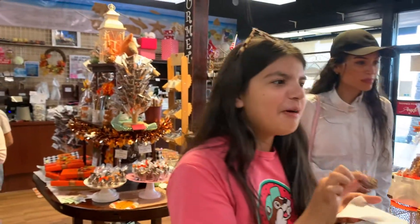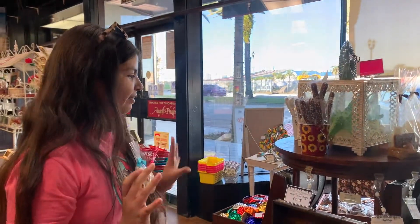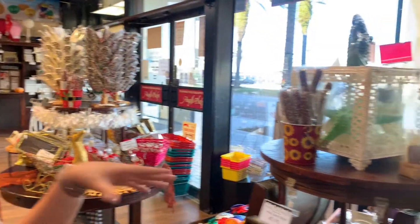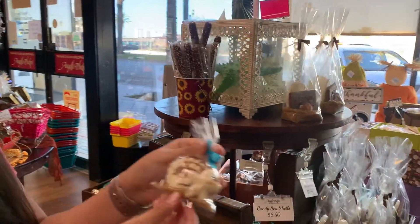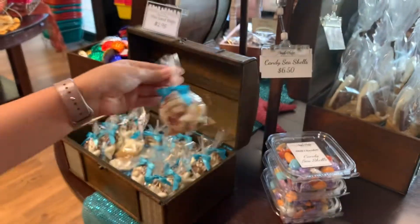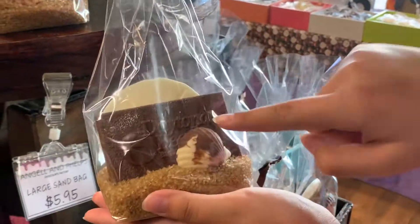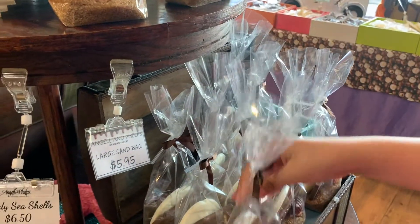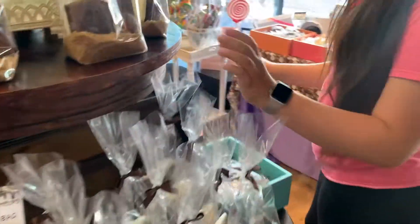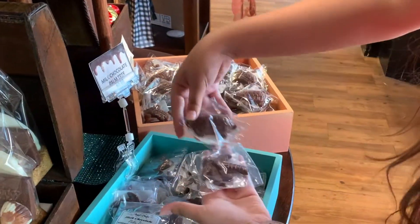Now here we have a beach and tropical section. This is so cute — it's white chocolate. And here's something similar but bigger, and it says 'see the beach.' There are a few of them on display here.